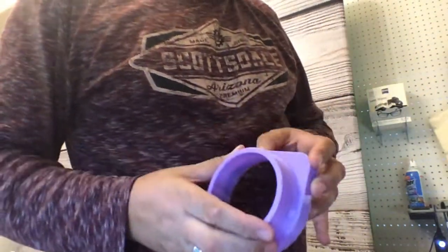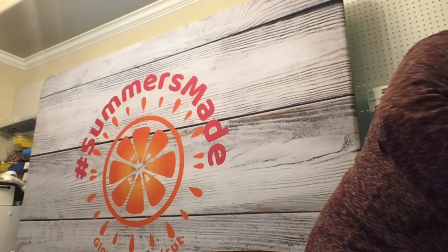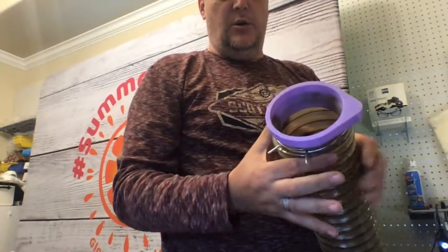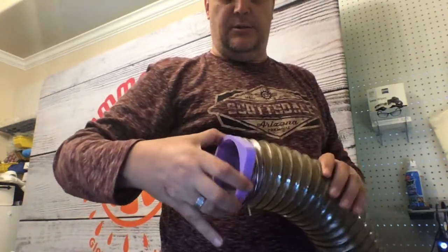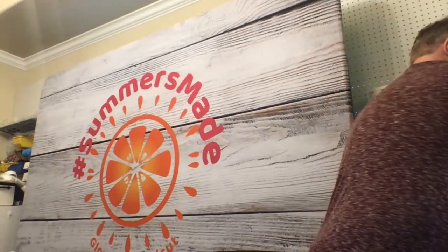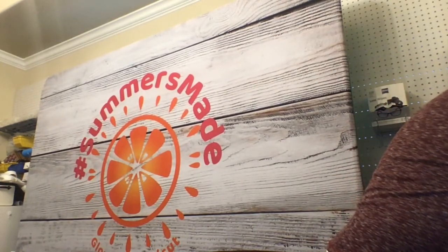I'll also be looking at the exhaust ports we've been producing. They make a great way of being able to easily attach your hose — this is now solid onto the end of the hose and it fits really easily back into the Glowforge. It just pops on and makes it super easy to take off to clean your fan.